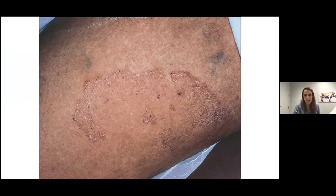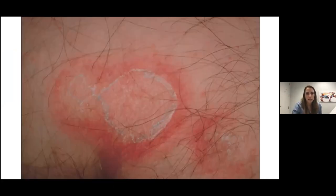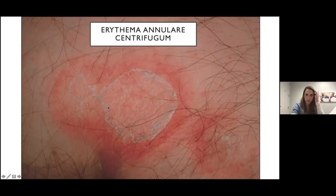Another common annular scaly rash: here there's a leading edge of scale and pinpoint hemorrhagic crusts — this is tinea corporis. Really look for that leading edge of scale; it almost looks like it's expanding outward. In contrast, erythema annulare centrifugum has a trailing scale — the erythema is out at the periphery but the scale is more central. Erythema annulare centrifugum is described as a hypersensitivity reaction to medication, infection, or sometimes malignancy.